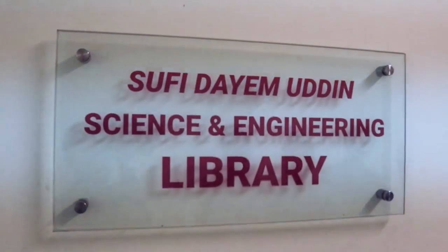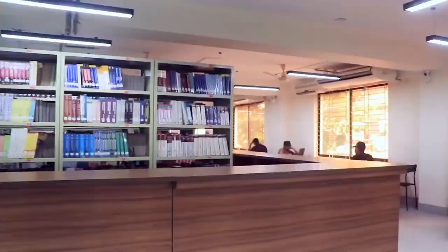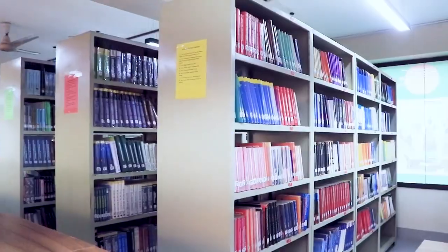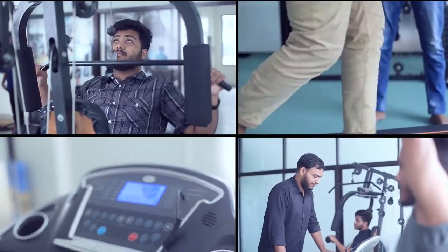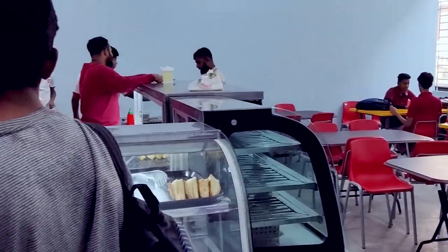The Science and Engineering Faculty offers Data Science and Logical Technology. Campus facilities include a Living Classroom Library, transportation facility, gymnasium, Medical Center, on-campus cafeteria, and more.